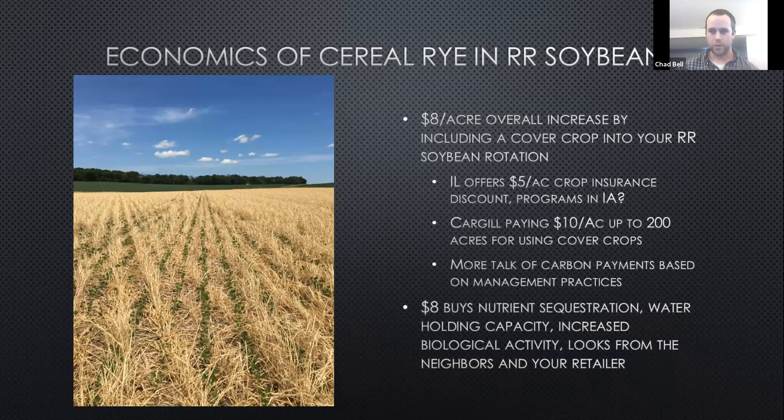Between all of those things, you can make a pretty good economical case for even just trying cover crops. It really shouldn't, in the end, cost you money out of pocket to at least try. Plus NRCS has programs — there are a lot of different ways to get things started. So that $8 increase in cost — look what it can get you: nutrient sequestration, water holding capacity. And one of the best ones is you can get some funny looks from your neighbors and your retailer when you're telling them what you're up to.